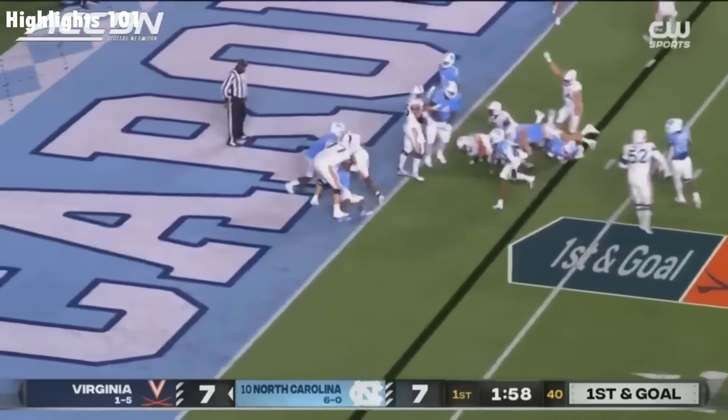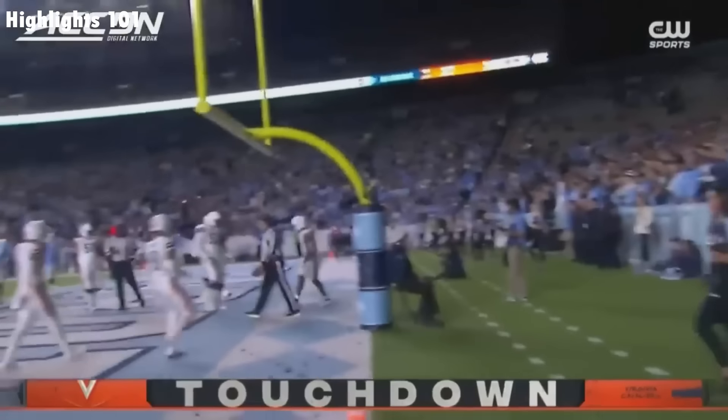Virginia trying to get it to the house. Mike Hollins — Hollins bashing his way to the end zone.